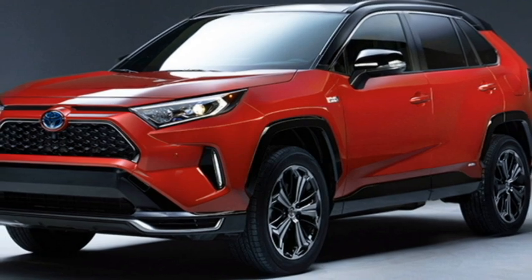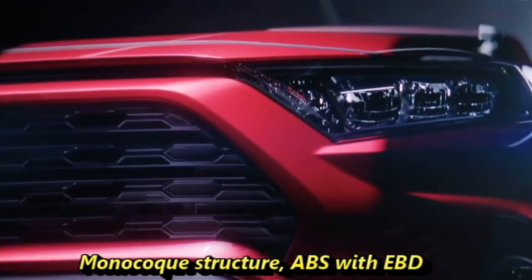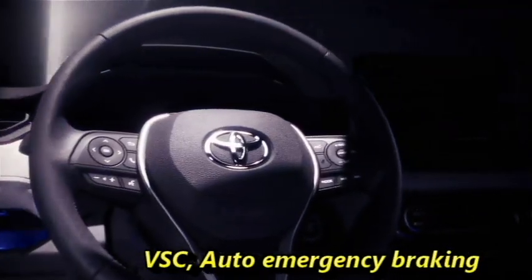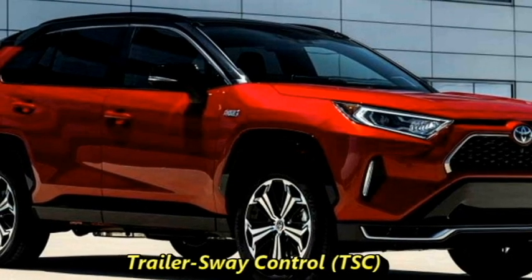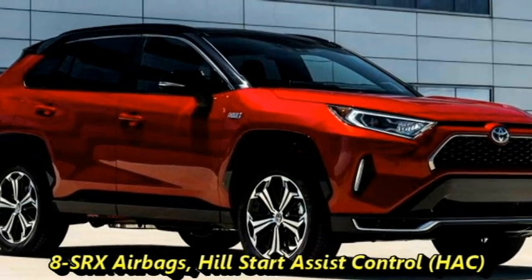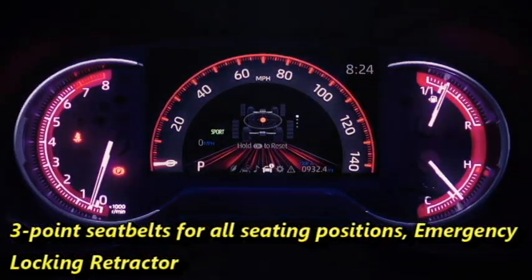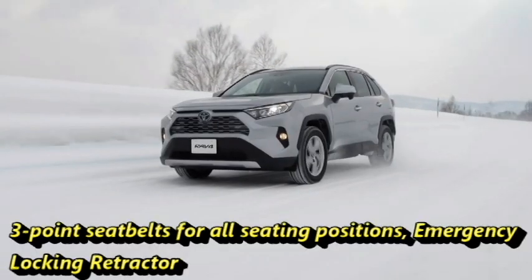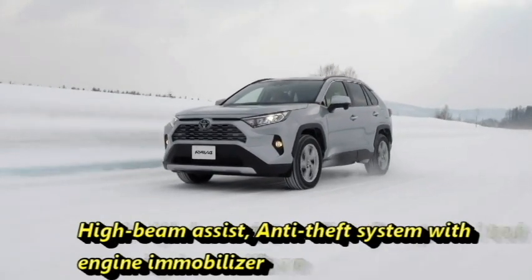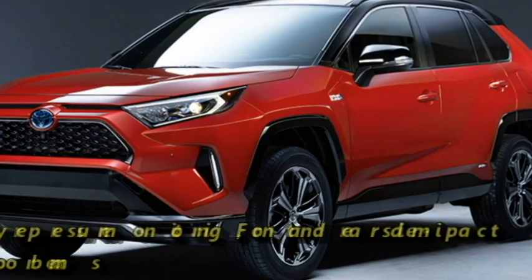Talking about safety, the SUV comes with a number of radar-based safety and assistive features including a monocoque structure, ABS with EBD, vehicle stability control, auto emergency braking, trailer sway control, eight airbags, hill assist control, three-point seat belts for all seating positions, emergency locking retractors, high beam assist, and an anti-theft system with engine immobilizer and tire pressure monitoring system.